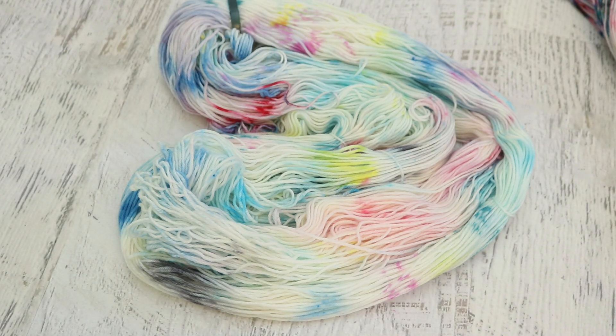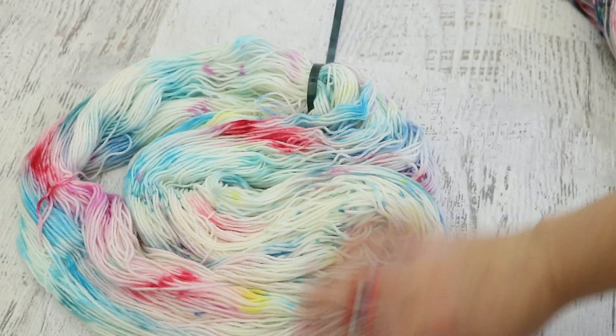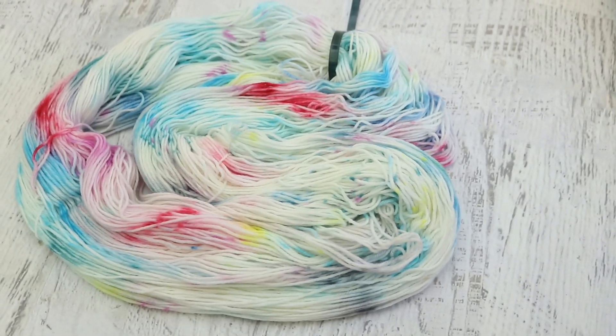This is a colorway I'm so proud of because I was able to have restraint. I could have kept going to end up with something bolder and more saturated, but I love these random patches of color and how it came together so much.